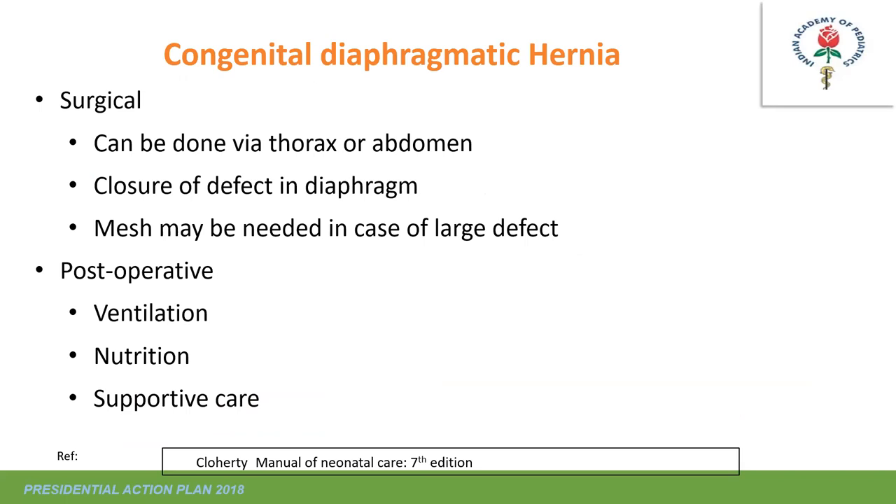Definitive management is surgical. Once the baby is stabilized—mostly after 48 to 72 hours—surgery is performed either via the thorax or abdomen; laparoscopic approaches are also being tried. If the defect is large, mesh may be needed. Post-operative care requires ventilation, nutrition, and supportive care. Long-term follow-up is important but beyond the scope of this presentation.